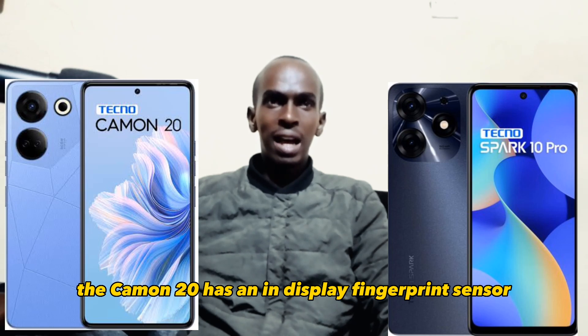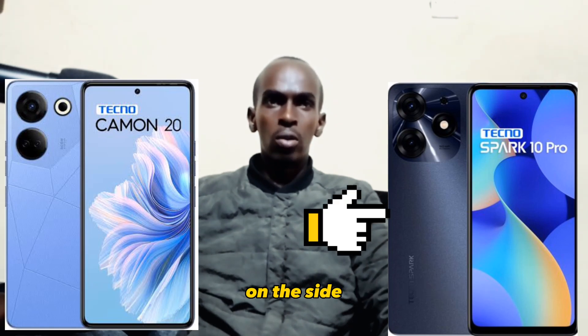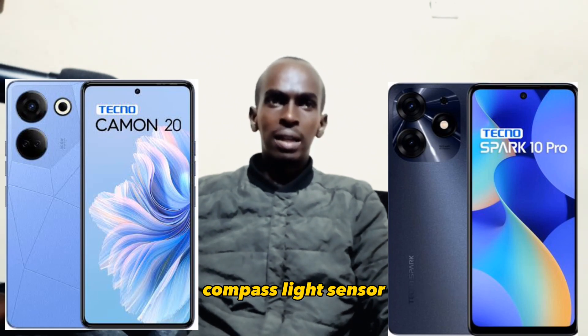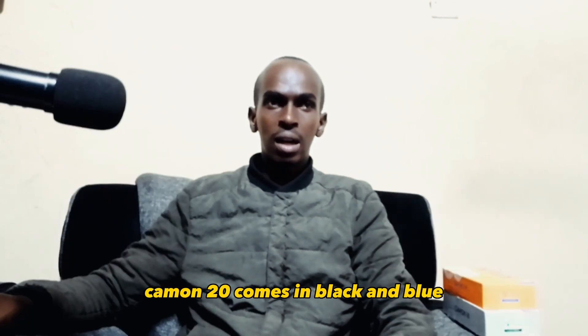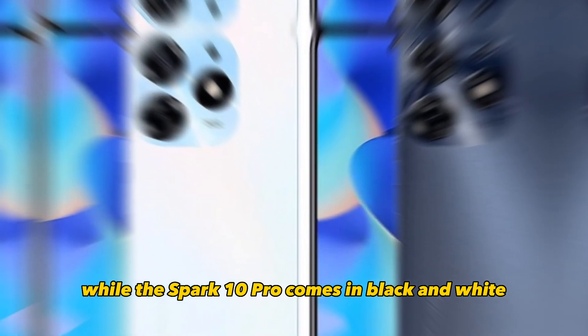On the fingerprint sensor, the Camon 20 has an in-display fingerprint sensor while the Spark 10 Pro has a fingerprint sensor on the side. Other sensors on both phones include proximity sensor, compass, light sensor, and accelerometers. On the colors, the Camon 20 comes in black and blue while the Spark 10 Pro comes in black and white.